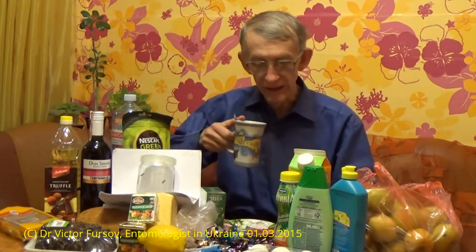Hello, my friends, best greetings from Kyiv, the capital of Ukraine. My name is Viktor Fusov, I am a researcher and I am an entomologist, working at the Institute of Zoology of the National Academy of Sciences of Ukraine in Kyiv, the capital of Ukraine.